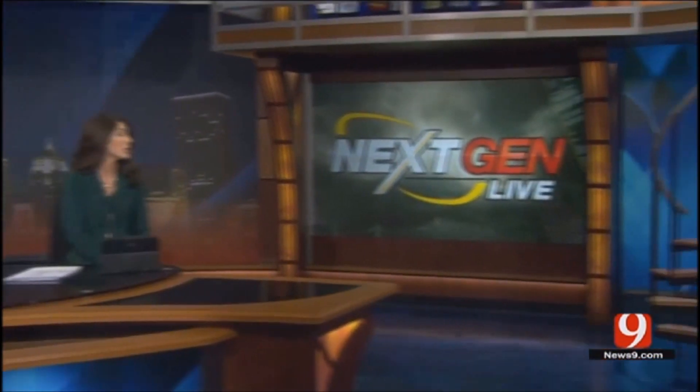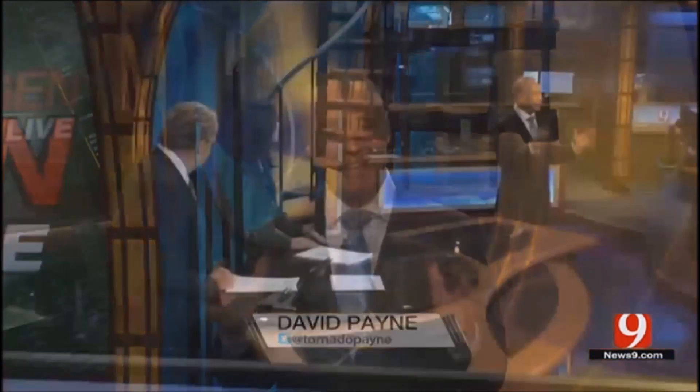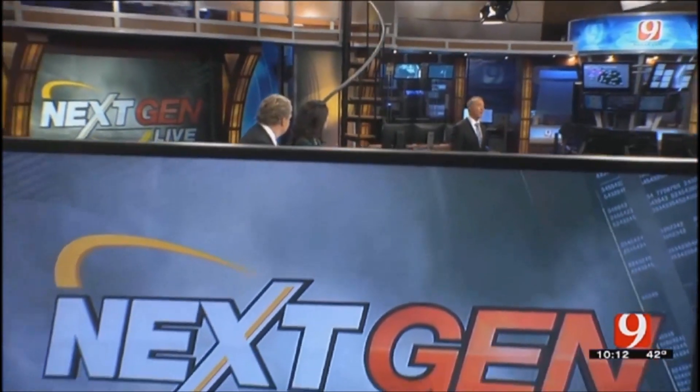And now our chief meteorologist David Payne traveled to Huntsville, Alabama, to find the latest cutting-edge technology that will really revolutionize how we keep you safe during severe weather. Kelly and Amanda, this is just the latest tool in our arsenal to protect Oklahomans. Tonight, I'm excited to bring you our next-gen live radar.